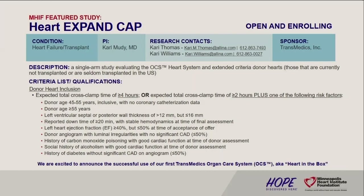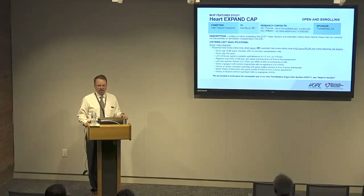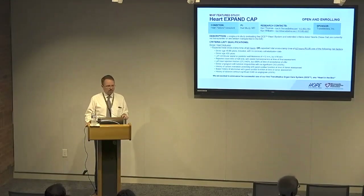Thanks for coming. I have the pleasure of giving a brief overview of one of our current active studies. This is a trial that we've been referring to as Heart in the Box, and it refers to a new way of preserving hearts for transplant.